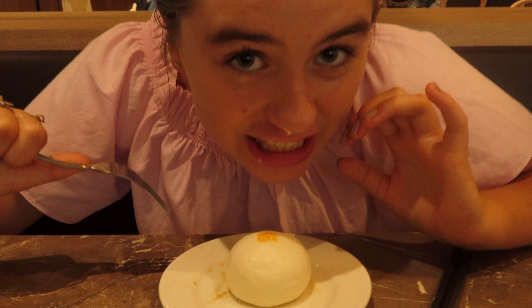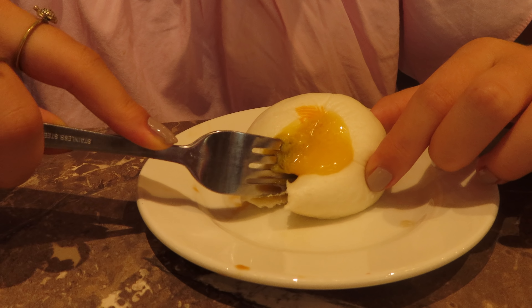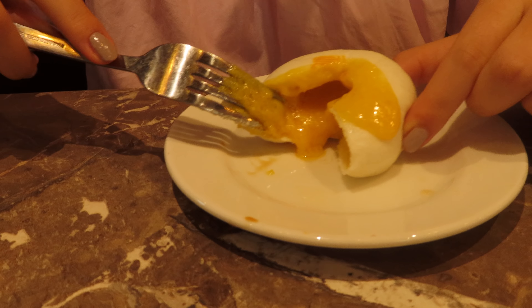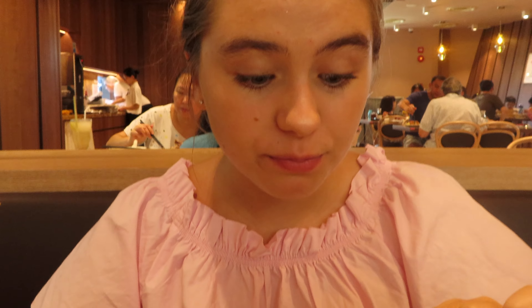Here is the custard bun. Oh, that looks so good! It tastes like something we had a while ago — salted egg yolk custard. So good.